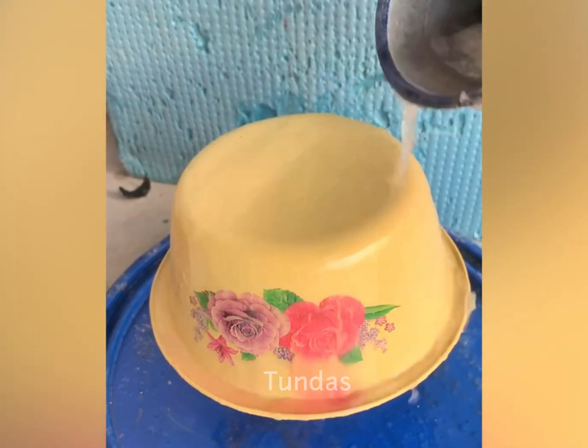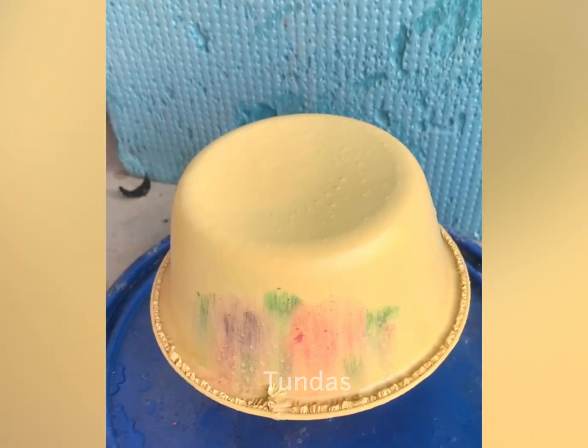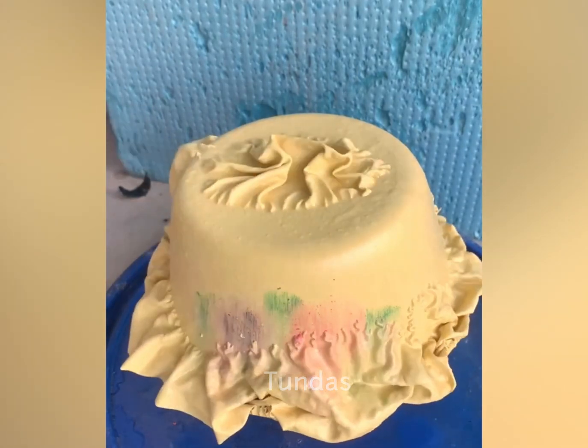To remove paint from a metal object in a matter of seconds, there is a special solution that needs to be applied.